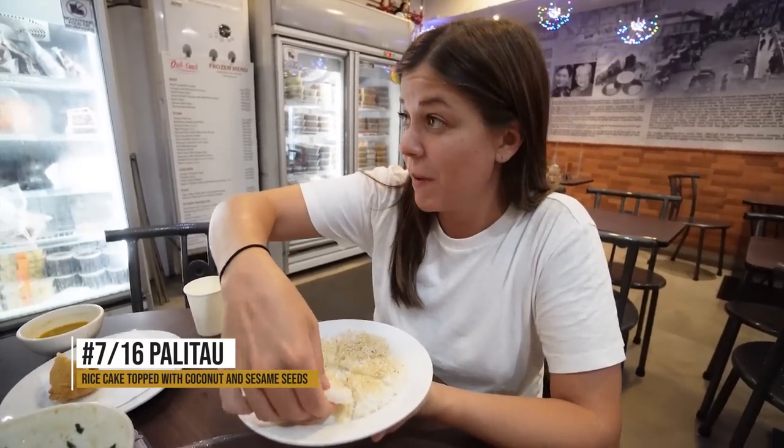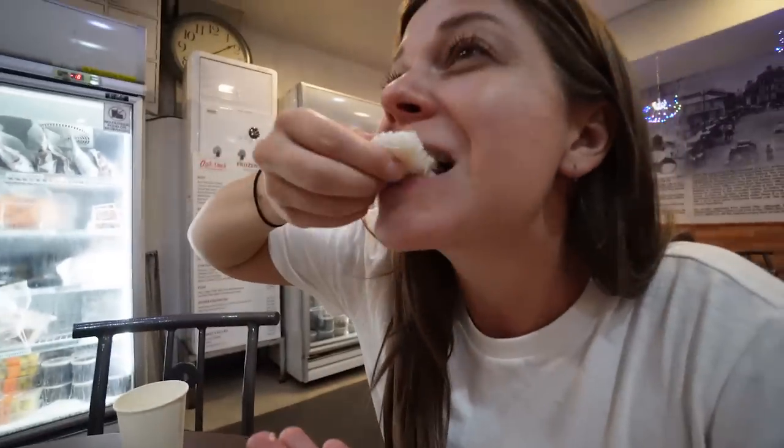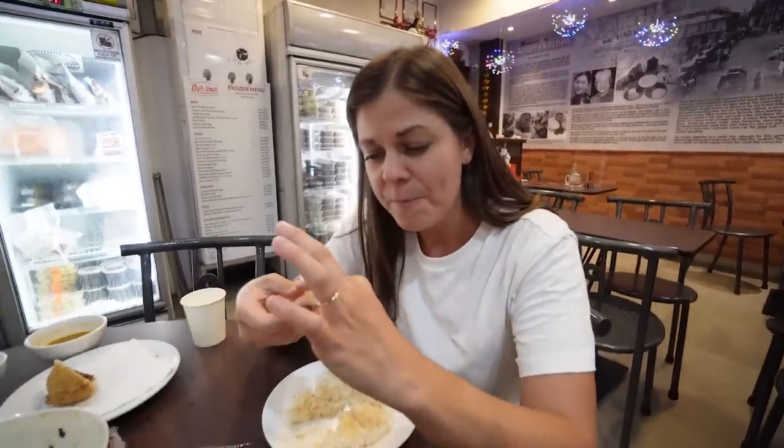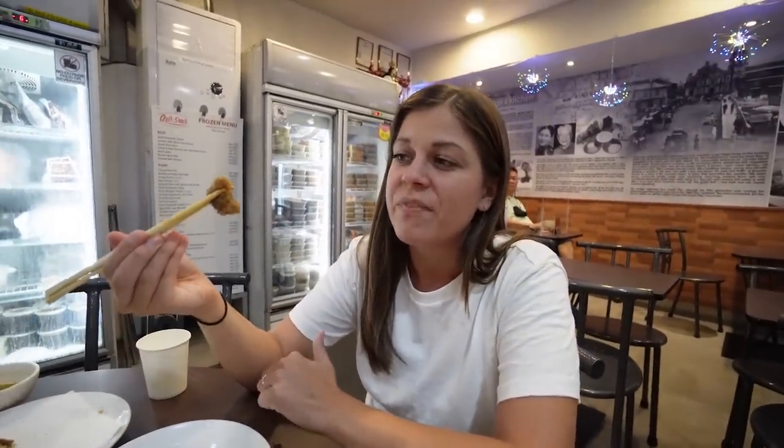This is called Palitao — a very traditional rice cake. Look how spongy it is. It's very soft, sweet, and there's a lot of coconut. I just love coconut! This is the Biko — sticky rice with coconut milk. Not as sweet as I thought it'd be — more mild than I imagined. I swear I've had this when I was younger. It's almost more of a snack than a dessert — you could eat the whole thing because it's not too sweet.